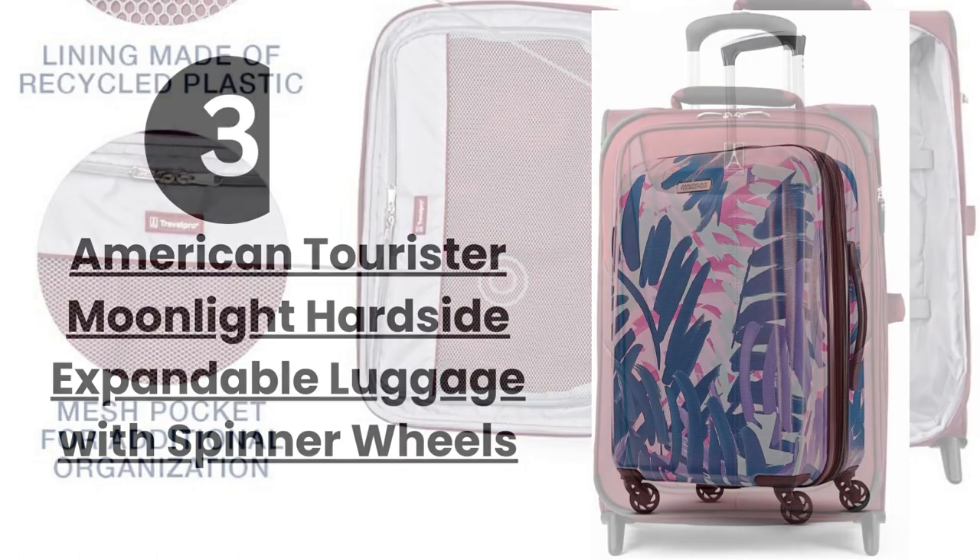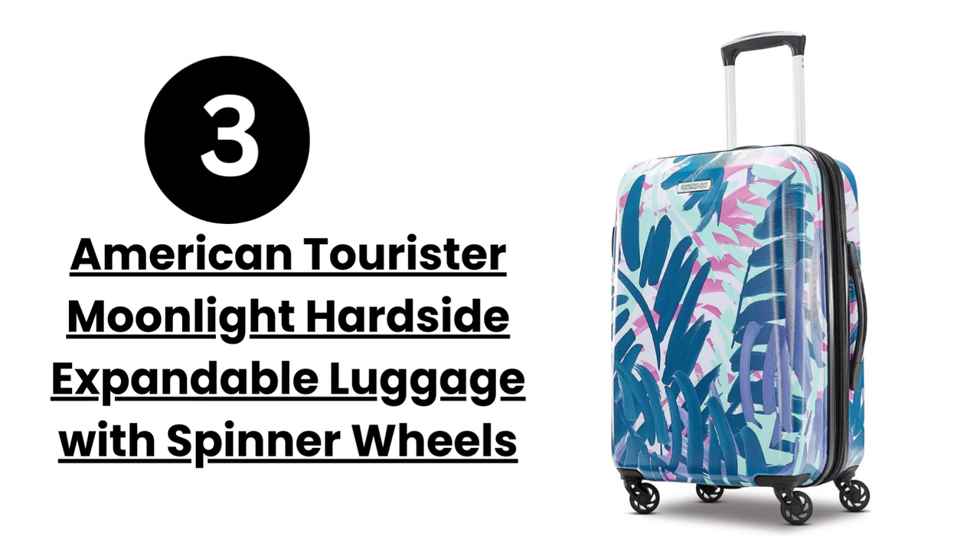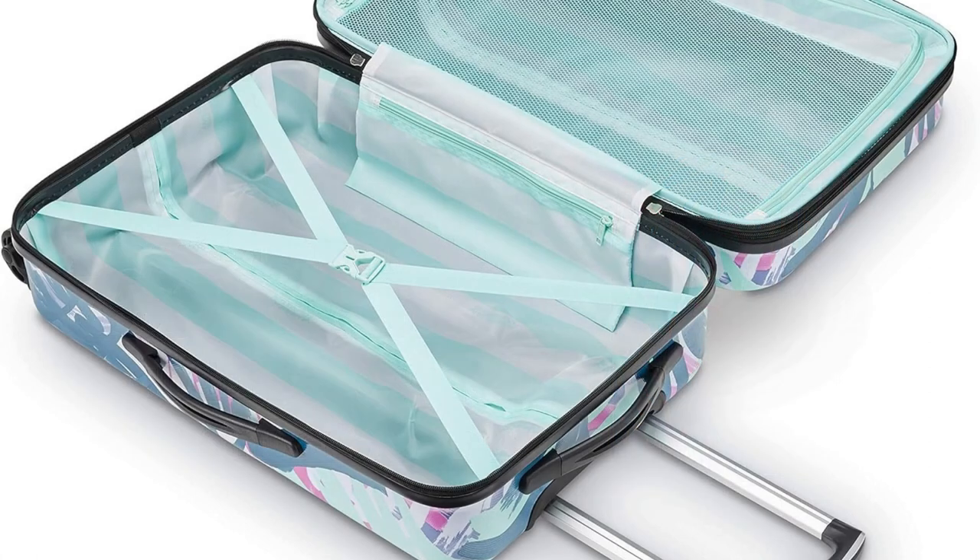Moving on, we have the American Tourister Moonlight Hardside Expandable Luggage with Spinner Wheels. This suitcase not only looks sleek but also offers excellent functionality. The spinner wheels make it easy to navigate through any terrain, and the expandable feature provides extra packing space for all your travel essentials.